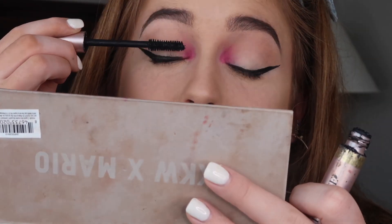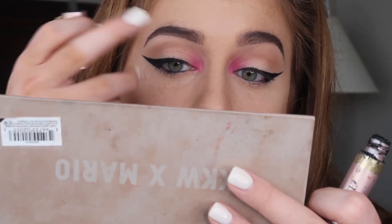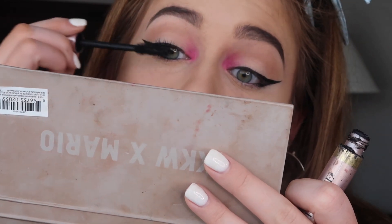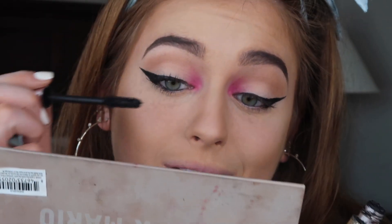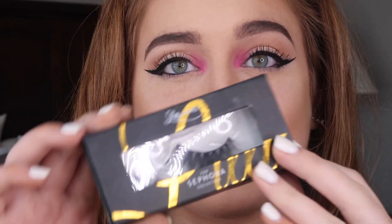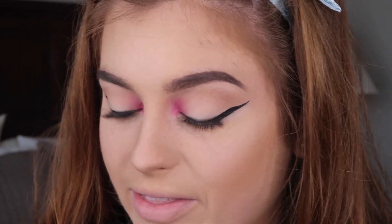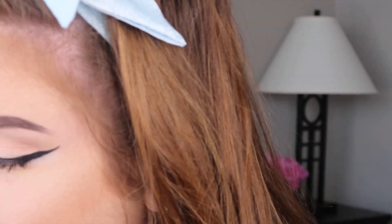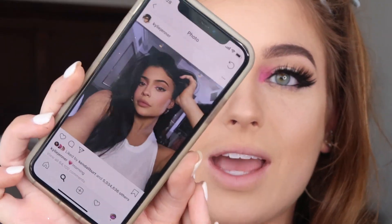Now I'm going to add some mascara and then pop on some lashes. The lashes I'm using today are Mykonos by Lily Lashes — I bought them two weeks ago at Sephora, worn them once, and I love them. They're dramatic but still wearable, not as crazy as the Miami ones. I need some new lash glue because mine busted open and the glue is coming out the bottom.